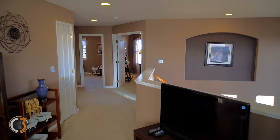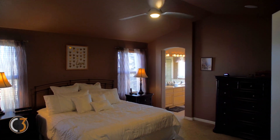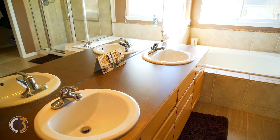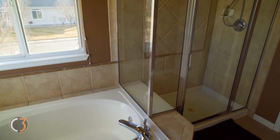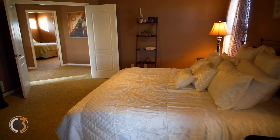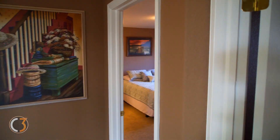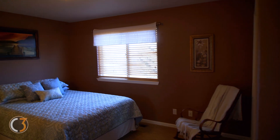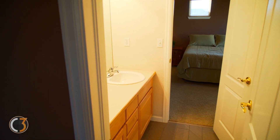Let's check out the master. Big double doors lead into the spacious and open master bedroom. The two additional bedrooms are connected by a full Jack and Jill bathroom.